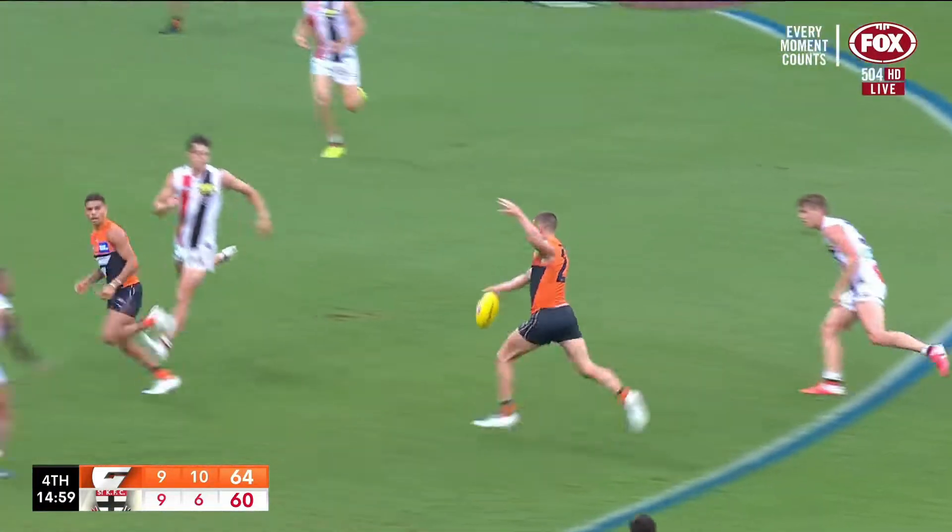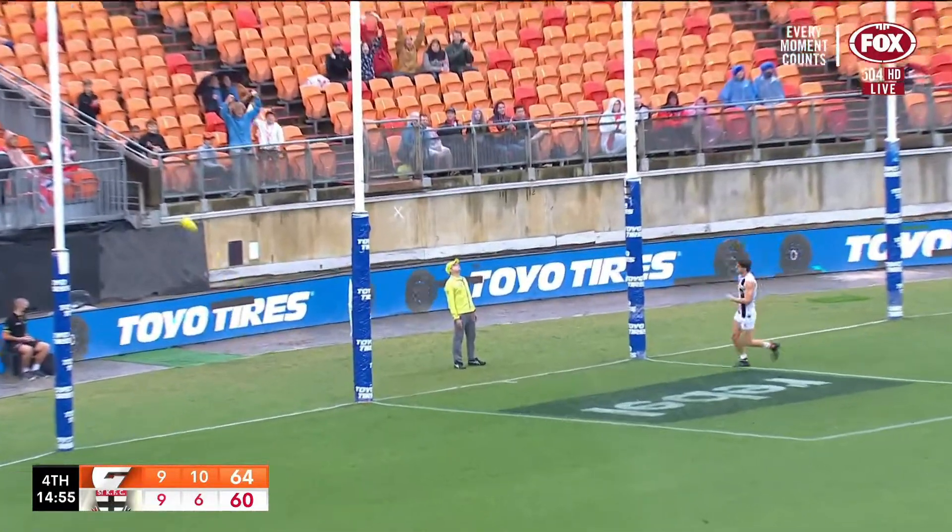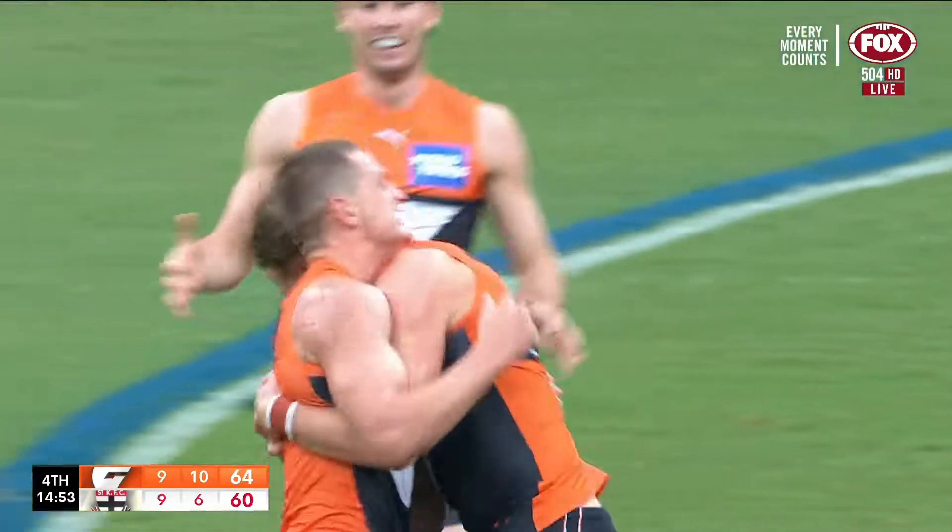He's a touch short, picked up nicely by Himmelberg. Hopper's chance coming up — Jacob Hopper has kicked a huge goal!